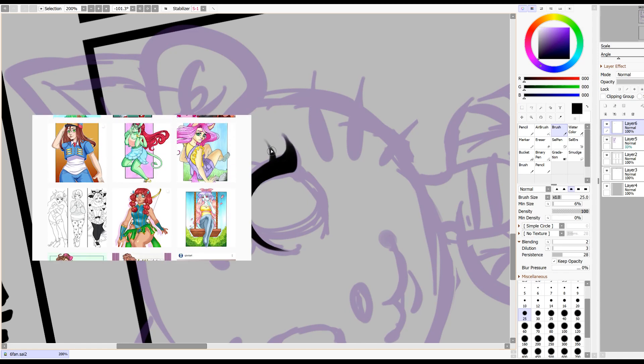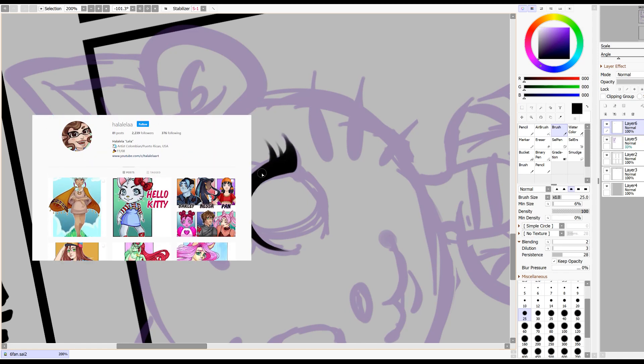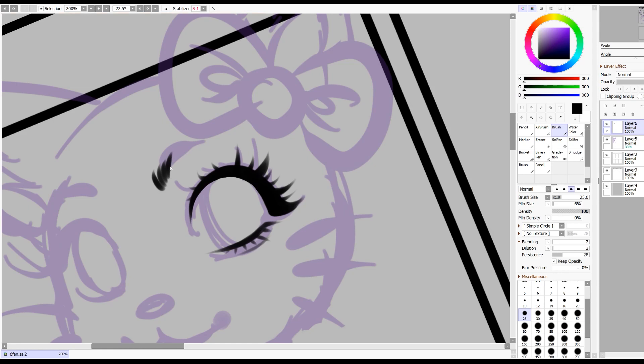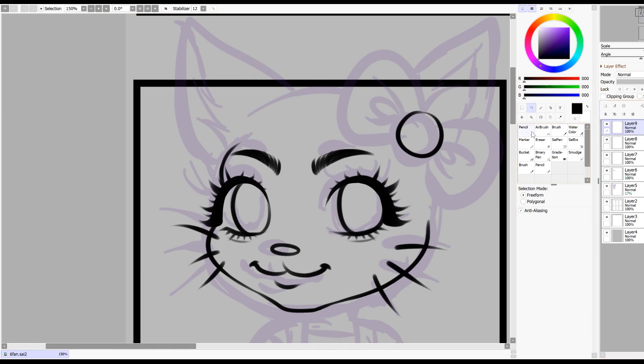I actually already did this and posted it on my Instagram but I didn't record the process, and I was so mad at myself for not doing so because I had so much fun with the first one. So I felt like doing a second one and this is that second one.